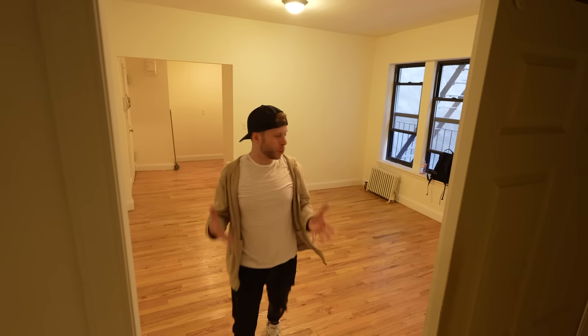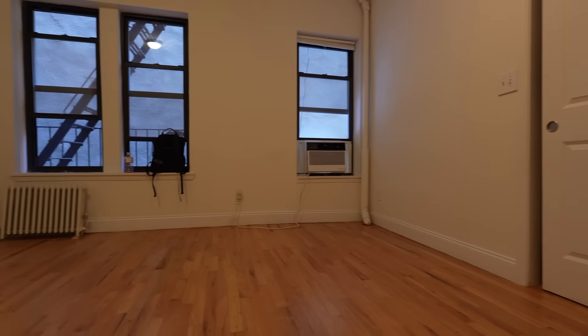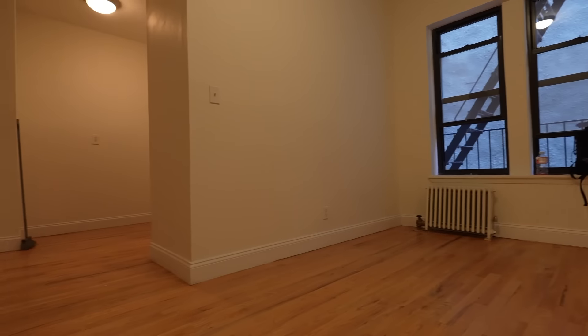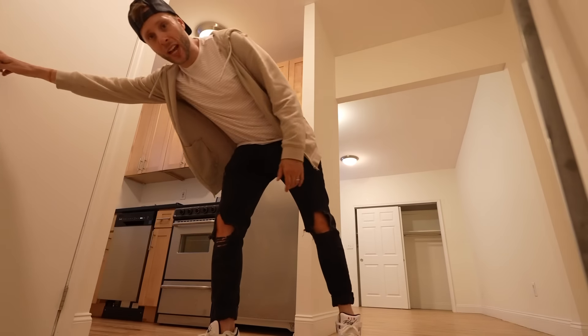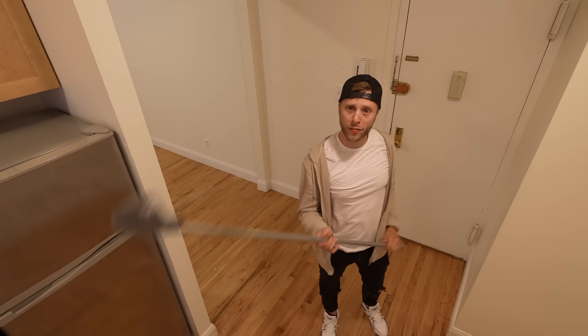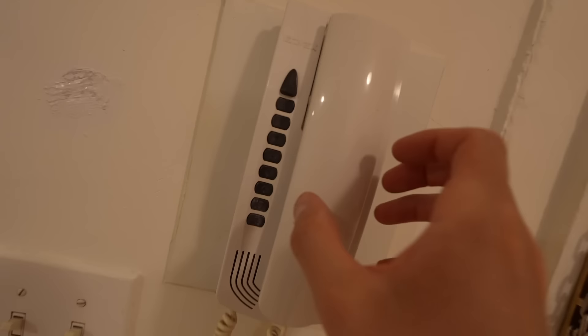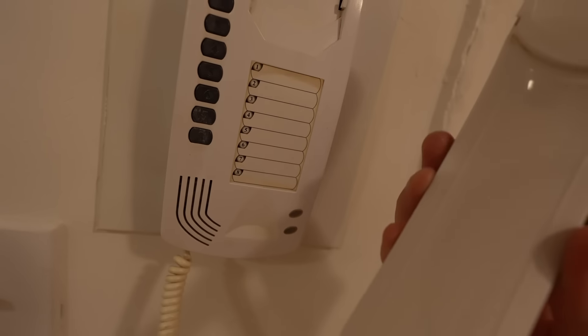This studio for $2,625 is actually a really big place. The living space is 18 by 14, and just outside the living space we have the bathroom and the kitchen. In this little foyer, we find ourselves a broom so you can keep it just as clean as it is right now. Look at the intercom — this thing is so ancient.